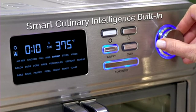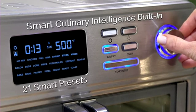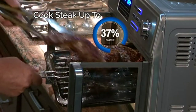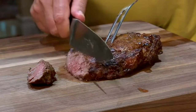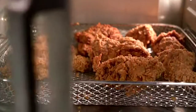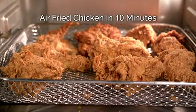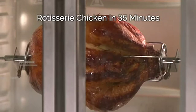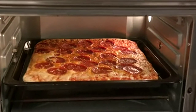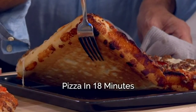The Max Air Fryer has smart culinary intelligence built in. And because the others can't get to 500 degrees, you can cook your steak up to 37% faster. Coming up, we're cooking favorites like ribeye steaks done in 8 minutes, air fried chicken in just 10 minutes, Cajun salmon in 7 minutes, rotisserie chicken in just 35 minutes, and full-size pizza done extra crispy in just 18 minutes.